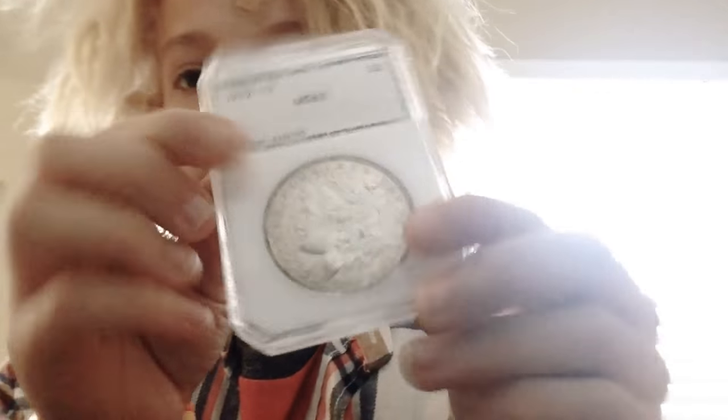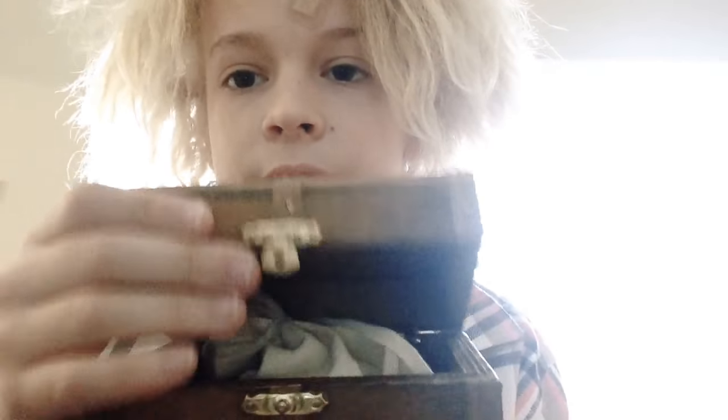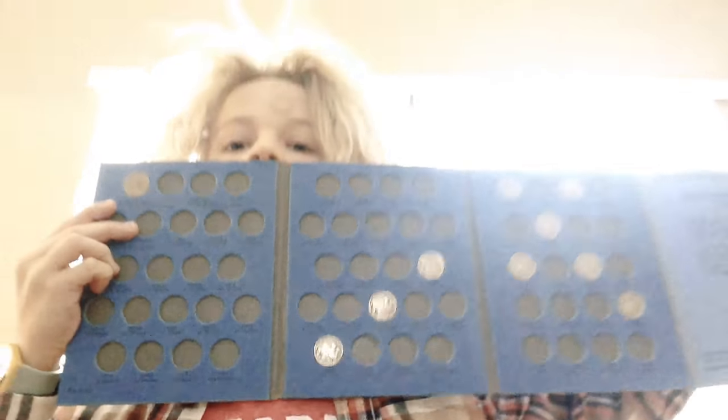And I got this MS63 1902 O. And lastly, I got a bunch of wheat pennies in that bank bag which I added to my collection, and I got a type 1 1913 Buffalo nickel with a bunch of others to put in a new Buffalo nickel book I bought.